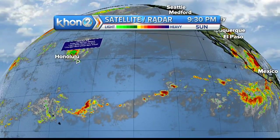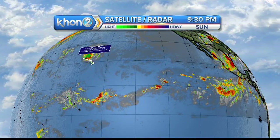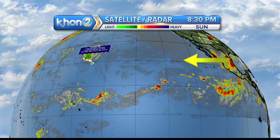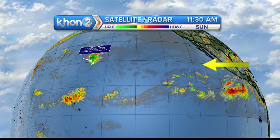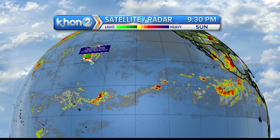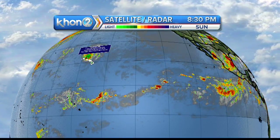We have a global satellite here. A viewer asks: is there a way for a hurricane or tropical storm to move from the northern hemisphere into the southern hemisphere — like going from Mexico down to Australia, Tahiti, or Fiji? The short answer is no.